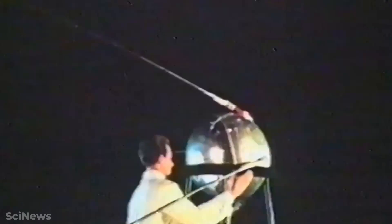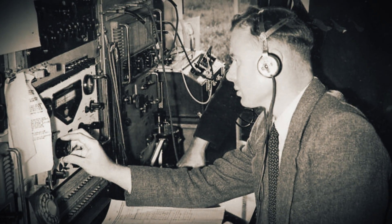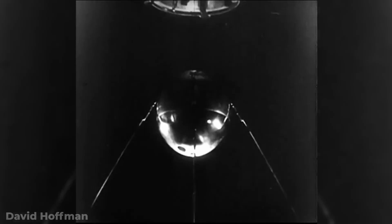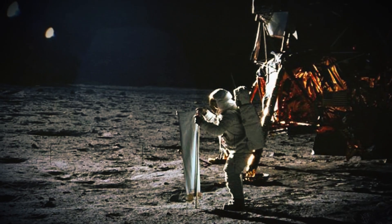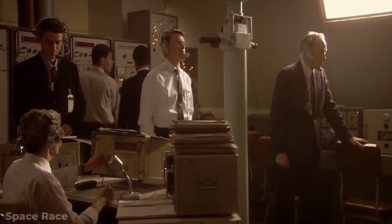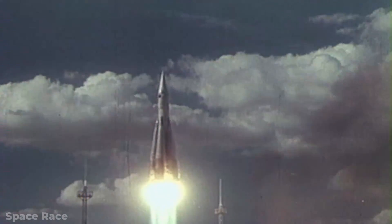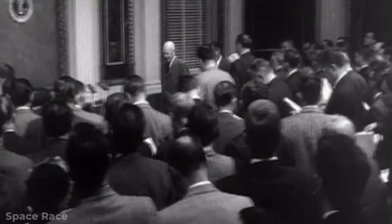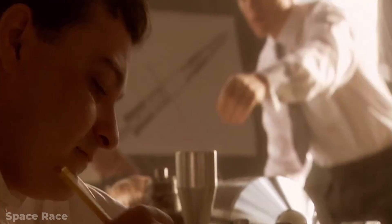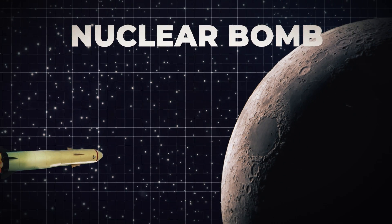To America, Sputnik was downright chilling. If their biggest opponent was able to create a satellite like Sputnik, did that mean they were only a few years away from landing on the Moon? America was already hard at work on its own satellites and its own plans to conquer the stars. But when Sputnik was launched, the US government knew it had to do something drastic. They had a lot of plans to show their tremendous capability, and one of them just happened to be shooting a nuclear bomb into the Moon.